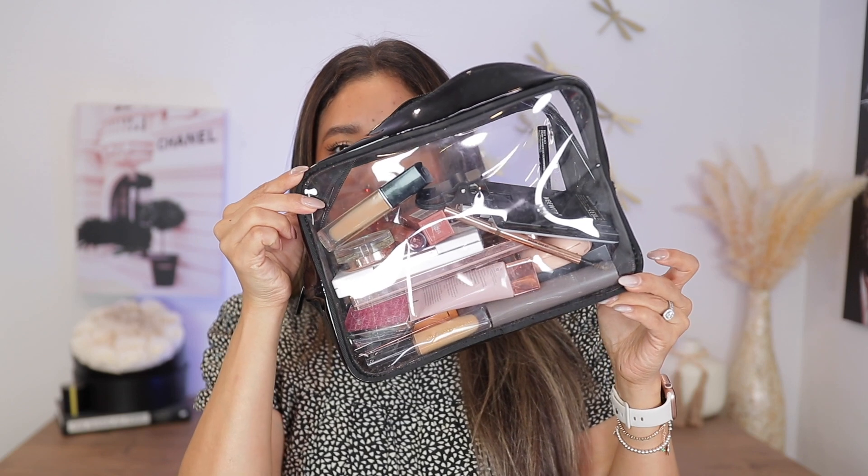Hey guys, welcome back! Thank you so much for joining me in today's video. You're going to be packing my makeup with me — I've never done one of these videos and thought it could be fun. I am traveling, and I'm pre-recording things. I'm only allowed to fill up this bag with makeup, and that's all I'm going to bring on my trip.